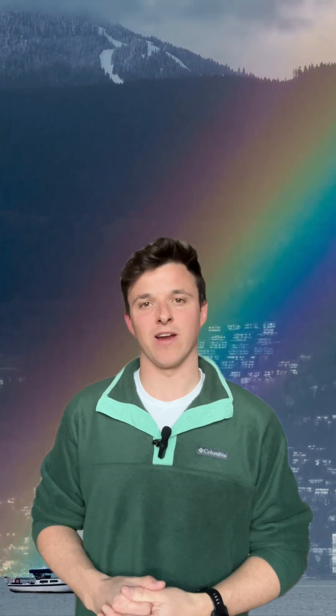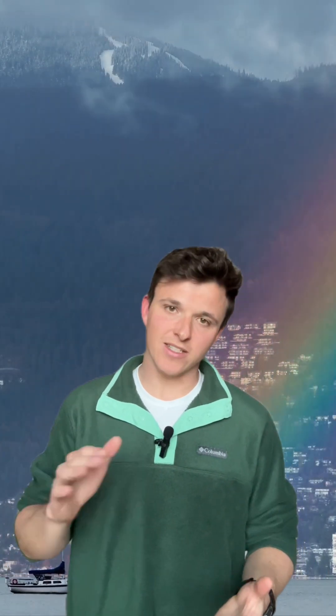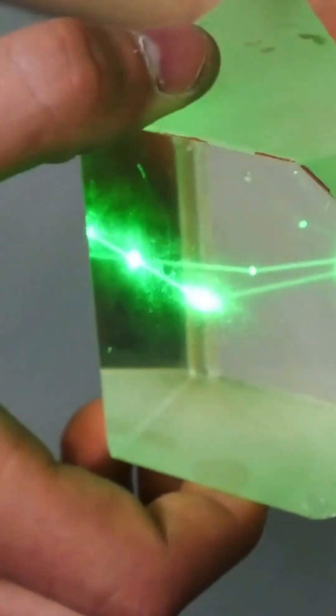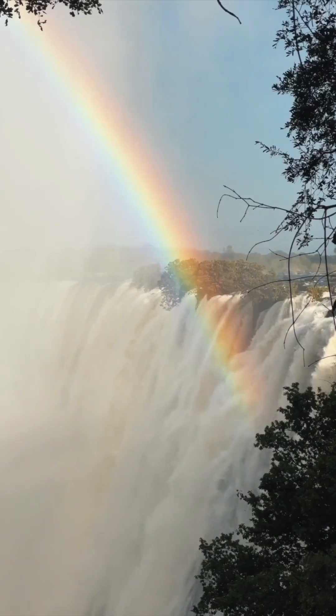At first, you might think that they form like rainbows, and you'd be kind of right. Rainbows happen when light refracts through rain droplets, causing them to change direction, creating that classic rainbow shape, or sometimes even a halo. But rainbow clouds — or the fancy name, cloud iridescence — happens because of diffraction.